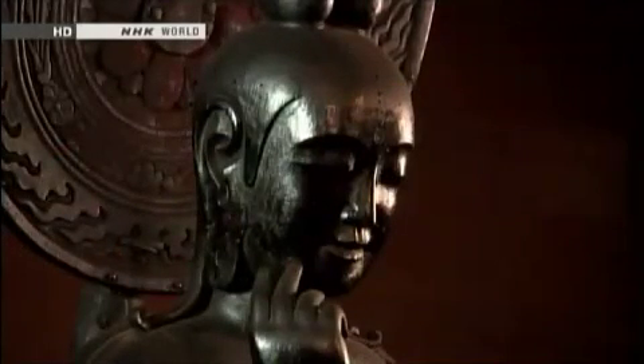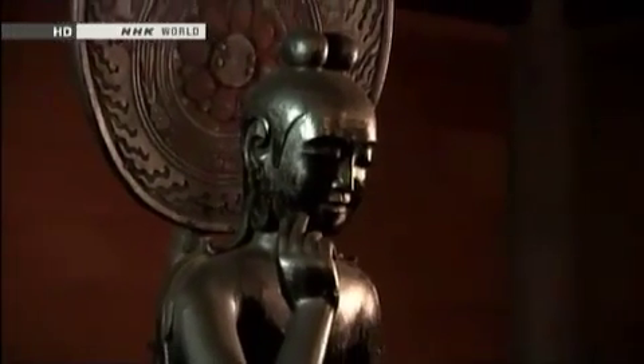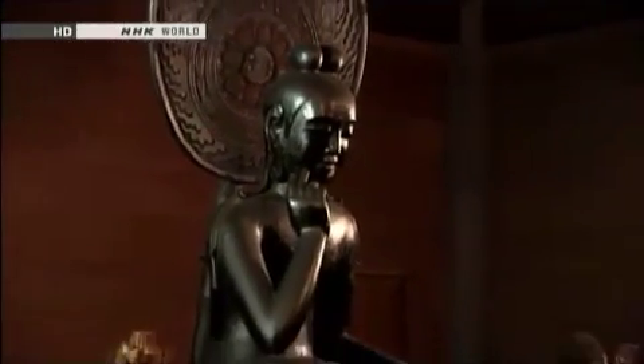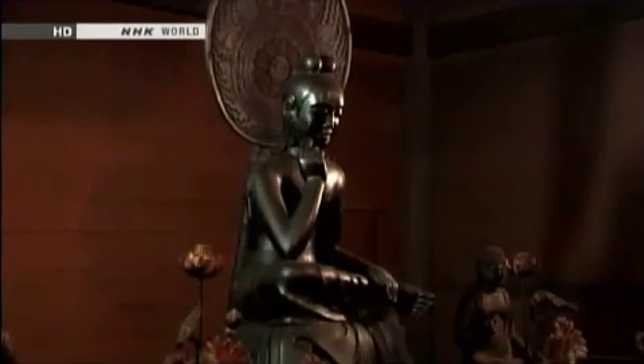The Wooden Bosatsu Hankazo of Chuguji Temple, a designated national treasure of Japan. The statue gently smiles, offering wisdom as a life guide to lost and troubled souls.